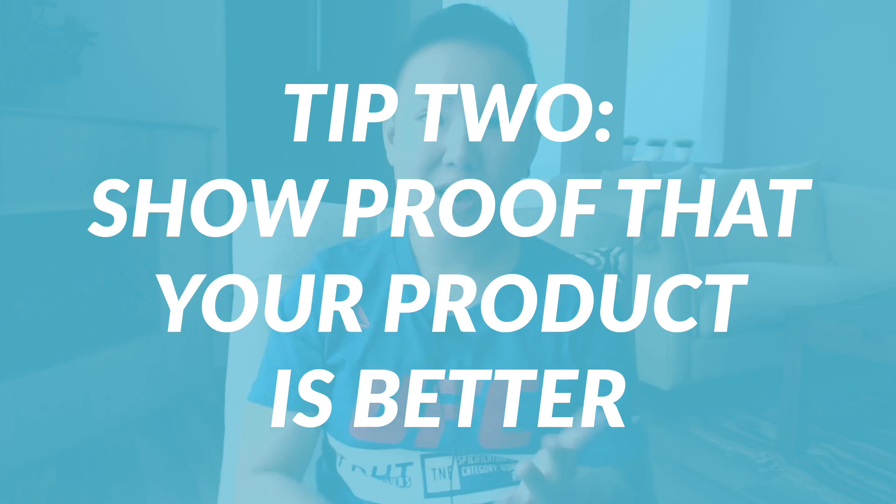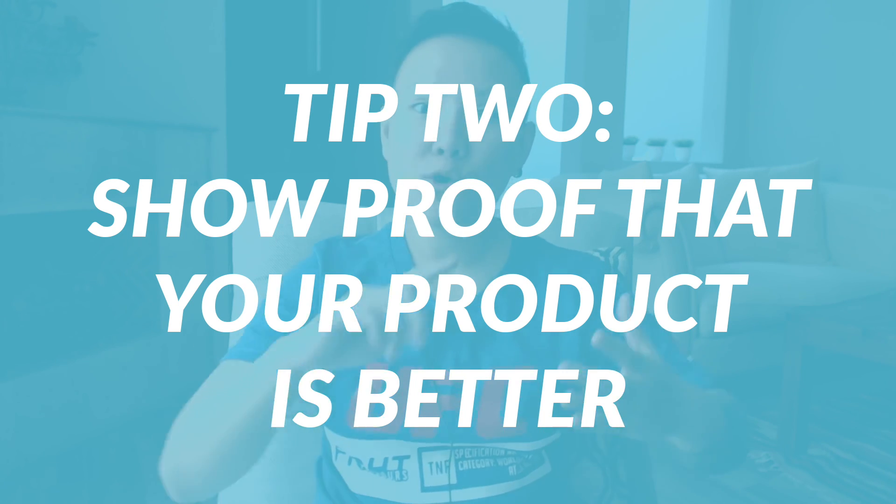The second tip is to show that your product is better, more effective, and higher quality than your competitors. Show examples — positive reviews from past customers who love the product. Make sure you're displaying these reviews on your website, on social media, and you can even create testimonial videos to run as Facebook ads. Always be demonstrating that your product outperforms competitors so you don't lose potential customers.